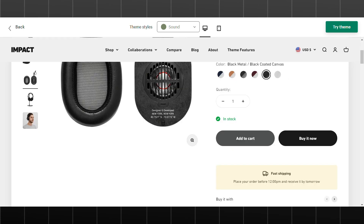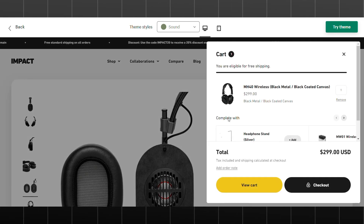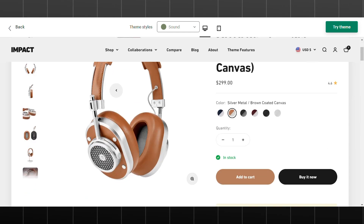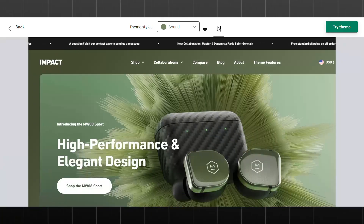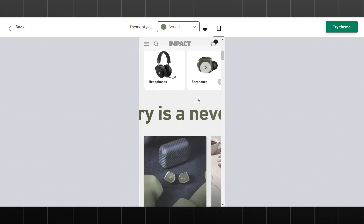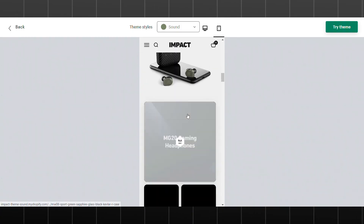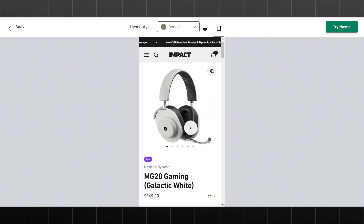For those looking to boost sales, Impact offers a range of marketing features, including customizable product banners, featured collections, and a newsletter sign-up form. Overall, Impact is a versatile and feature-rich Shopify theme well-suited for electronic stores. Its clean design, user-friendly interface, and powerful marketing tools make it an excellent choice for online retailers looking to showcase their products and drive sales.